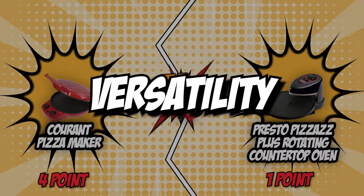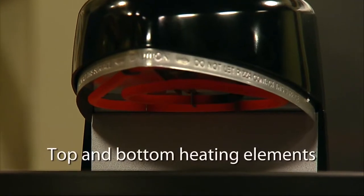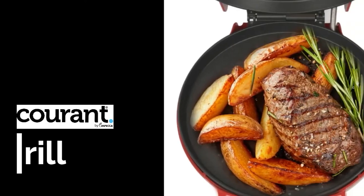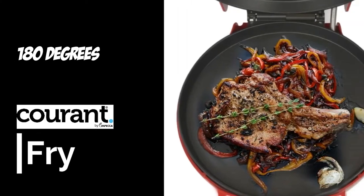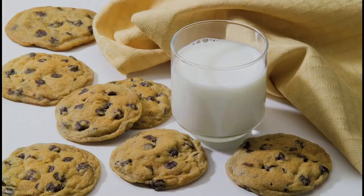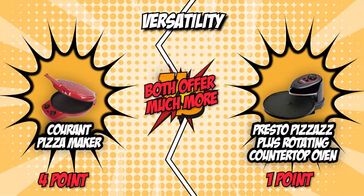The fifth category is versatility. In choosing a pizza oven, it's always best to select the option that has a few more tricks up its sleeves. The Current is more than just a great pizza maker — it can make quesadillas, nachos, mini frittatas, quiches, giant cookies, hors d'oeuvres, and so much more. It also opens 180 degrees, allowing it to be used as a grill. Meanwhile, Presto features a rotating pan that can also help you prepare frozen chicken wings, nuggets, jalapeño poppers, pizza rolls, fish fillets, egg rolls, quesadillas, and grilled sandwiches. Both the Current and Presto offer much more than great-tasting pizzas, so we end this round in a tie.